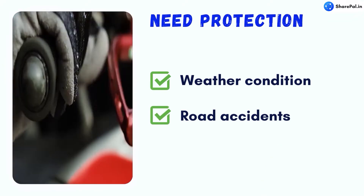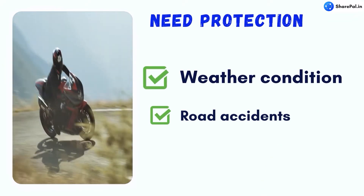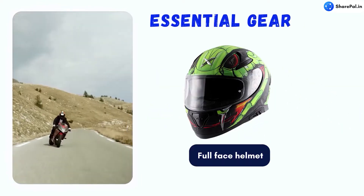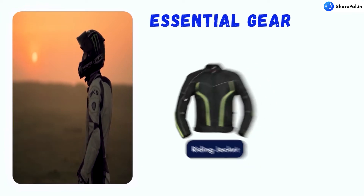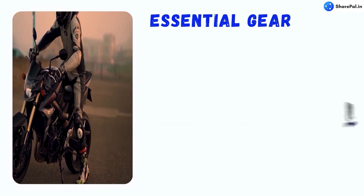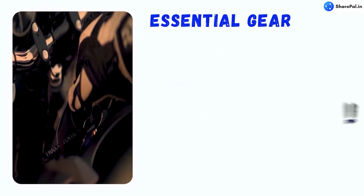While you are riding, you will need protective gear to protect you from weather conditions and road accidents. For this you will require a full face helmet, a riding jacket with safety guards, a pair of riding gloves, a pair of riding boots, and riding pants with safety guards or a pair of knee guards.